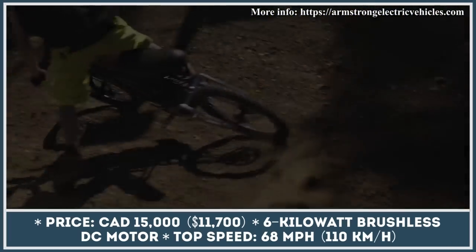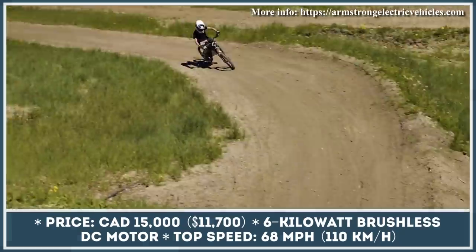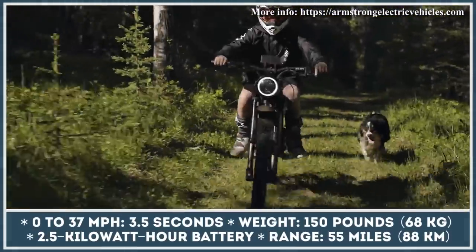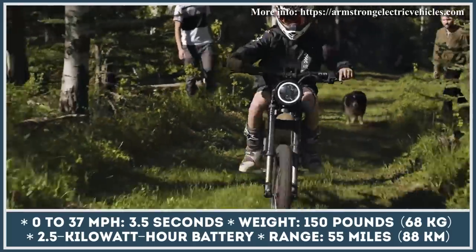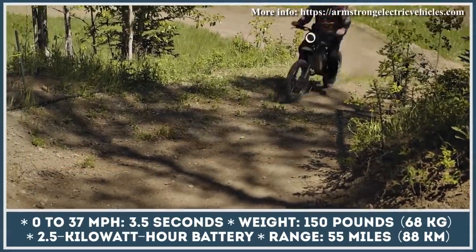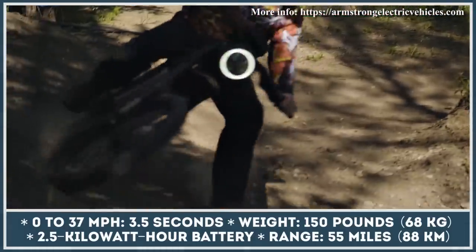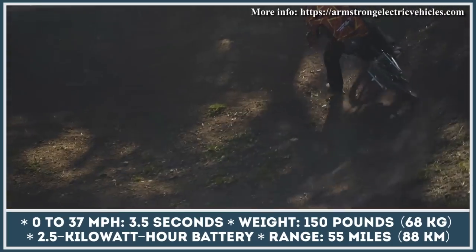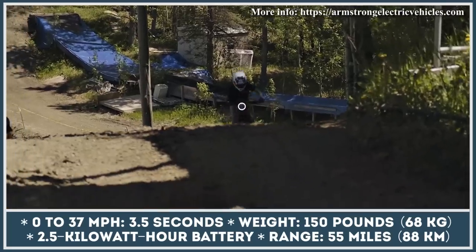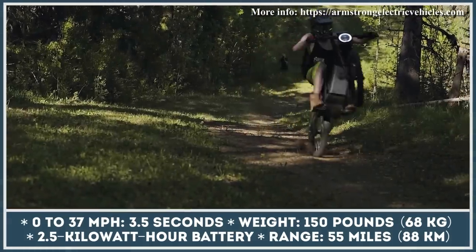This two-wheeler is based on a handcrafted steel frame with aluminum swing arm and guards. The power to the bike's wheels is supplied by means of a six-kilowatt brushless DC motor. This motor unit is capable of propelling you to a top speed of 68 miles per hour, while the initial sprint from 0 to 37 miles per hour takes just three and a half seconds. The bike is equipped with a 2.5 kilowatt-hour battery pack and its overall weight would be about 150 pounds.